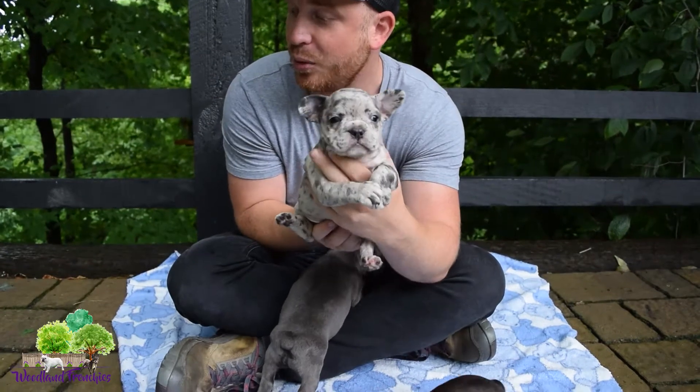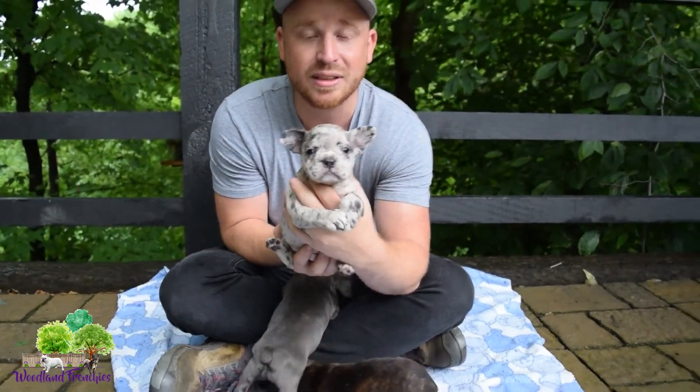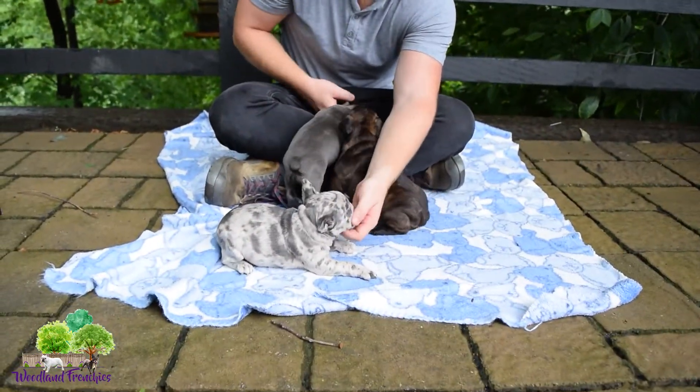These puppies will be available to take home on July 11th, so they are about six weeks old right now. Good puppies.